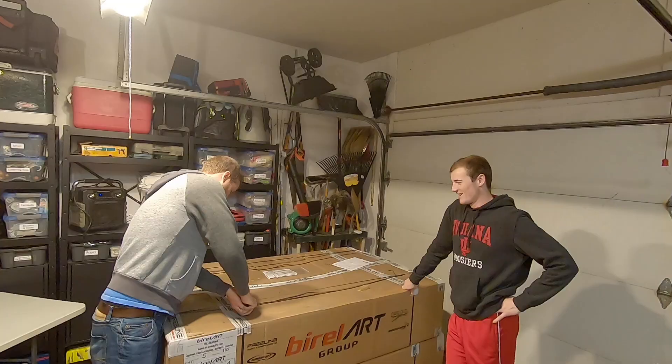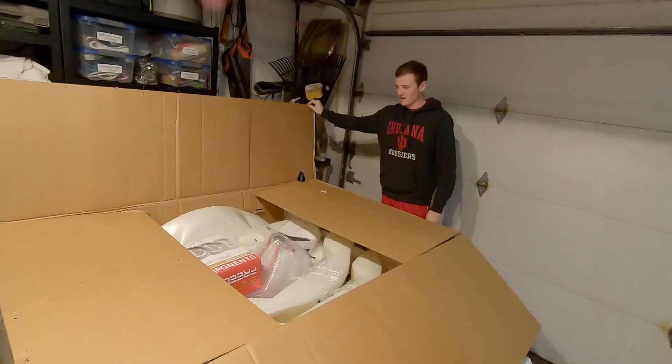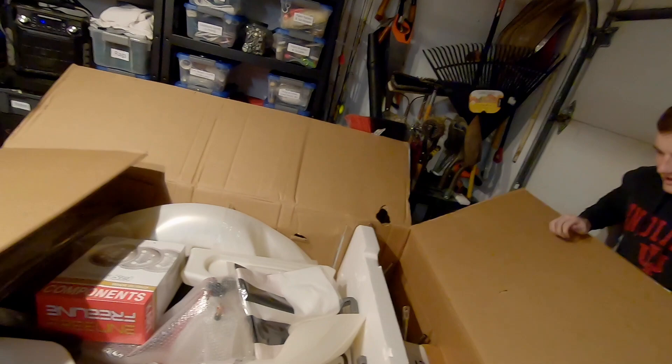A new era! Looks like bodywork. Yeah, so one kart looks like it's in here. We have a rim and then all the bodywork and stuff.